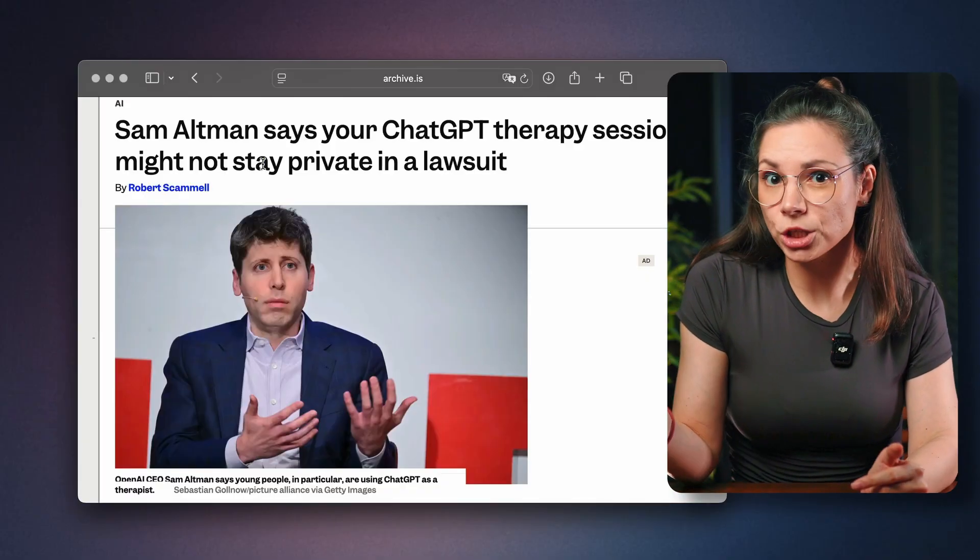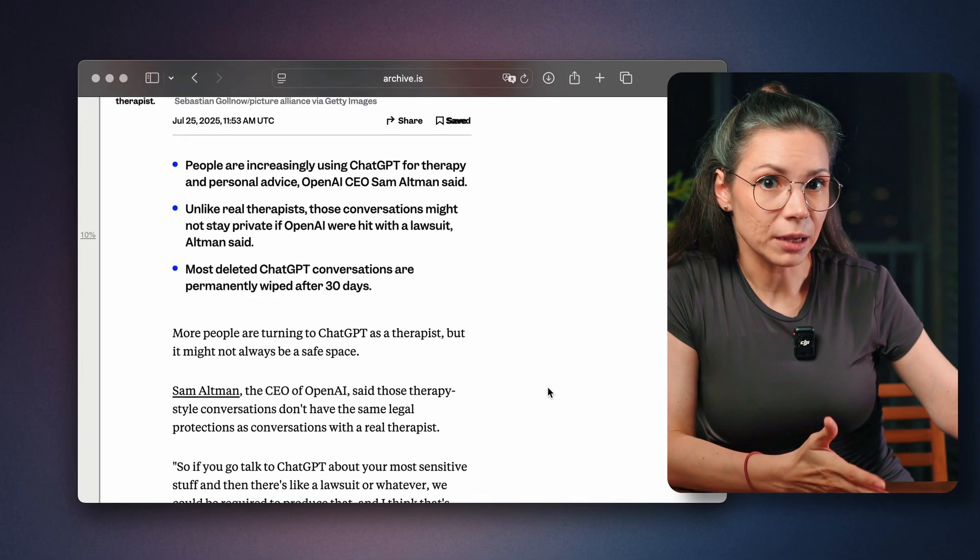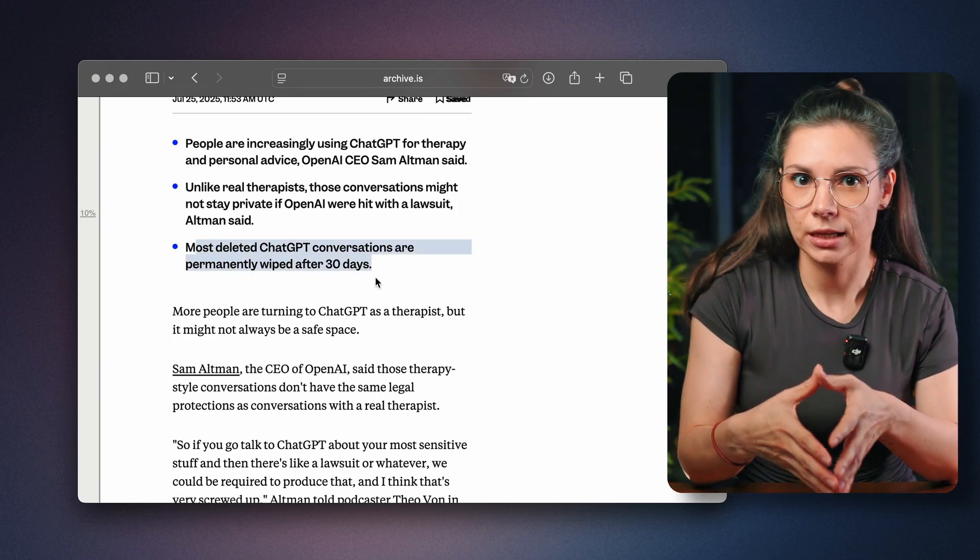Here is a big one: your chats with ChatGPT could actually be used in court. Sam Altman admitted that, unlike with a real therapist or lawyer, conversations with a bot are not legally protected. There's doctor-patient confidentiality, but they haven't figured that out yet for ChatGPT. So if you talk to ChatGPT about your most sensitive stuff and there's a lawsuit, they could be required to produce that. Even if you deleted your chats — by company policy, chats are erased after 30 days, but they can still be preserved if required by law or for security reasons. Keep that in mind.